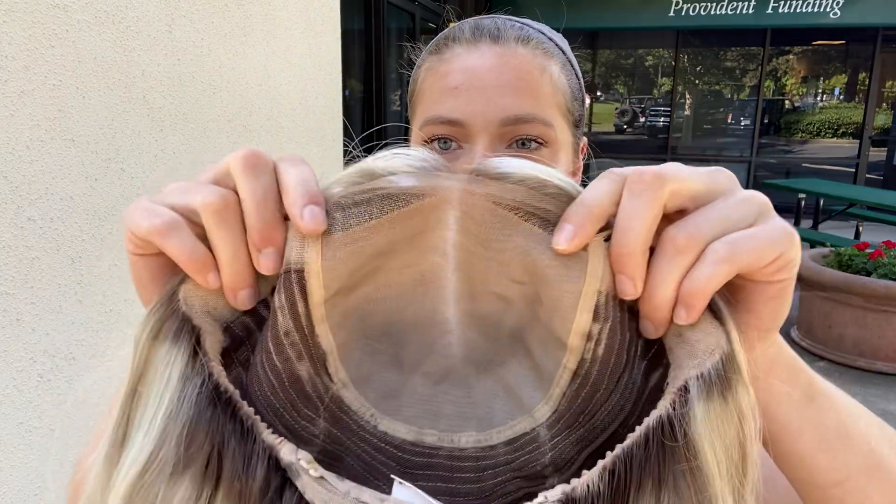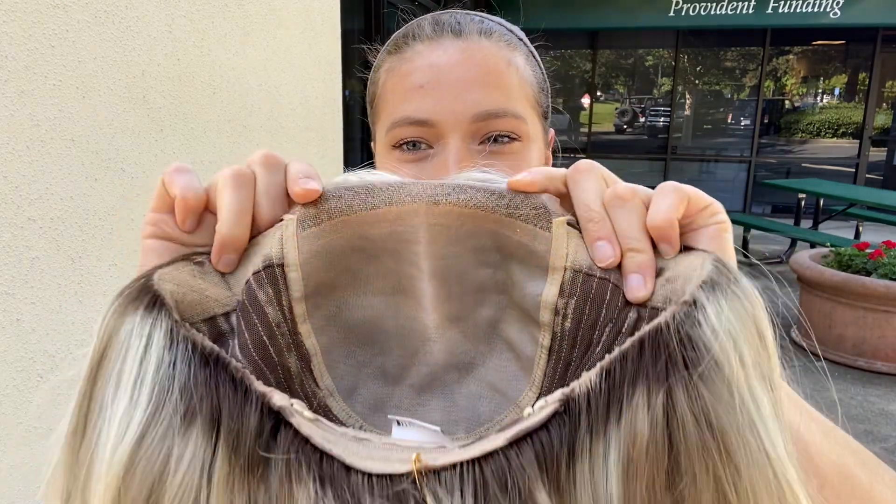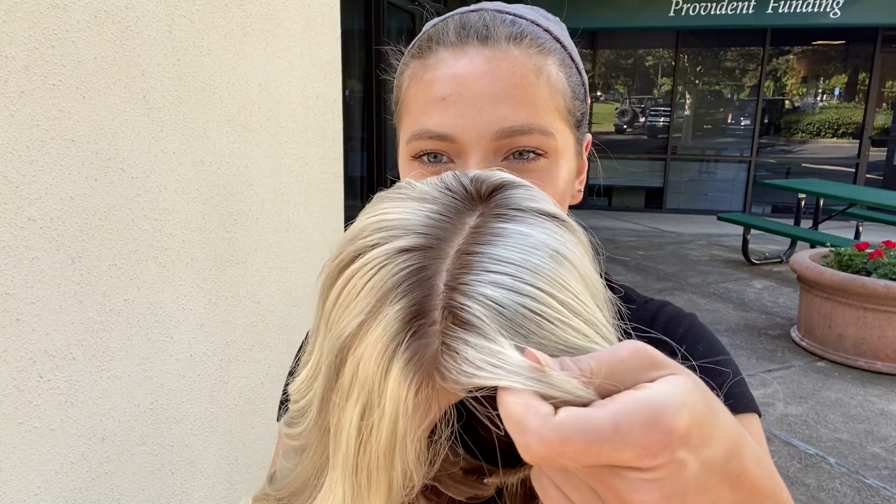It's a really comfortable cap. I'll put a link below to this exact wig. Thank you!